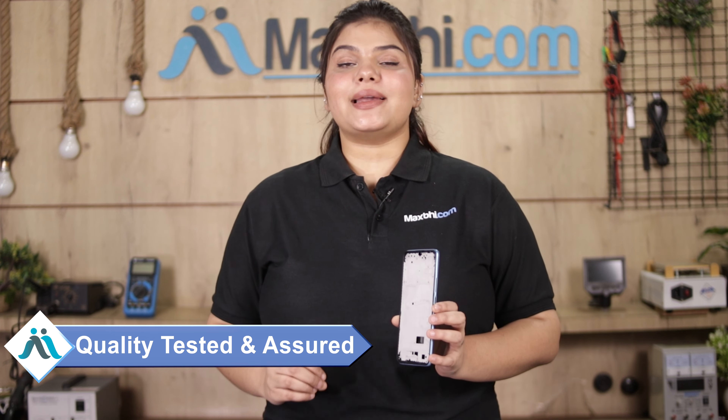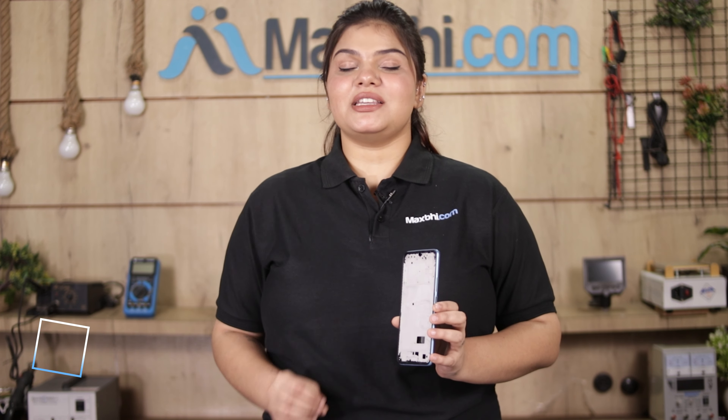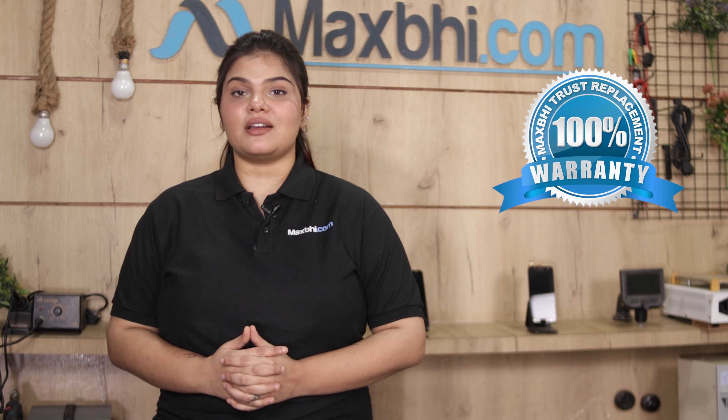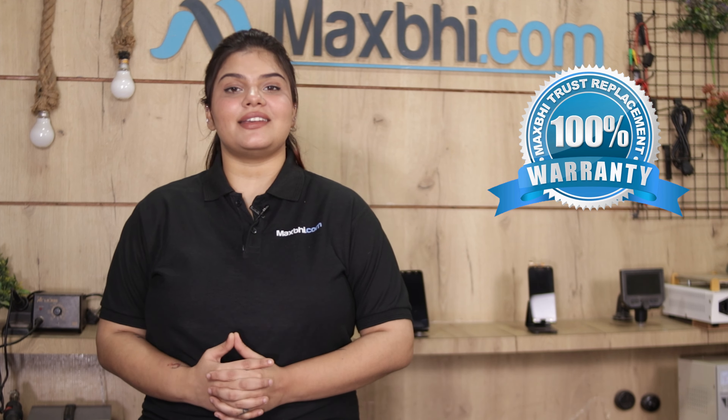This housing goes through quality checks before and after production, so quality is assured before your housing is sold. Also, the Vivo Y31 2021 housing comes with MaxBee's Trust Replacement Warranty, which means you are covered even after buying the product.